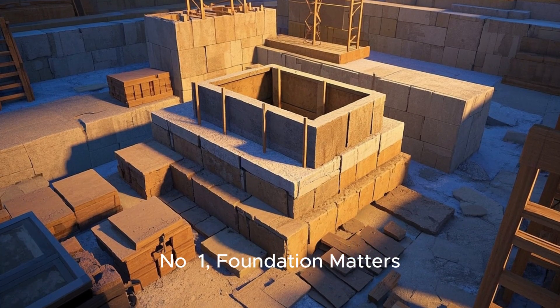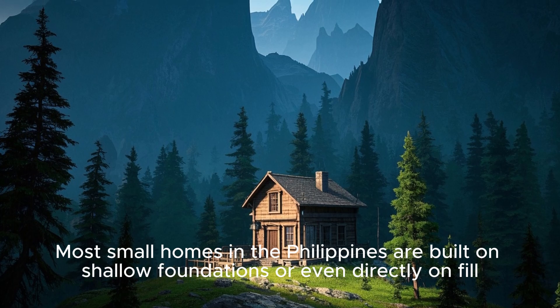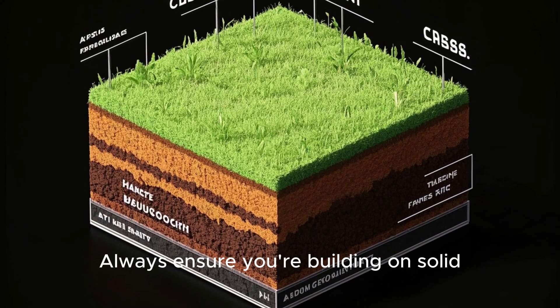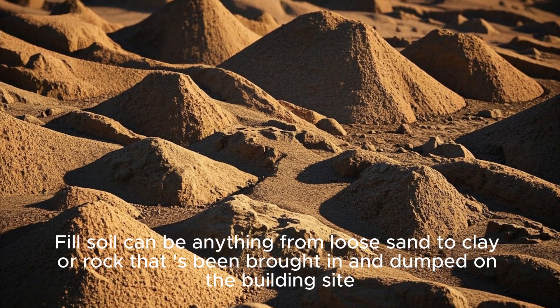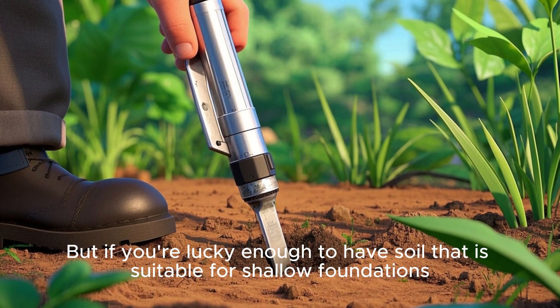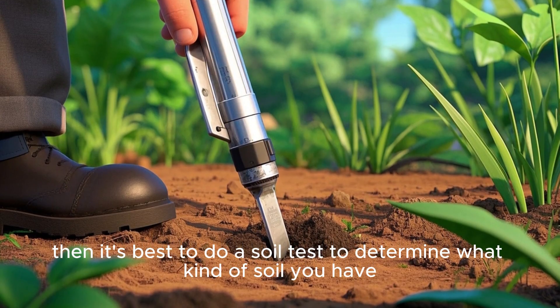Number 1: Foundation Matters. Many small homes in the Philippines are built on shallow foundations or even directly on fill — that's dangerous. Always ensure you're building on solid, compacted, good quality soil. Fill soil can be anything from loose sand to clay or rock that has been brought in and dumped on the building site. If you're lucky enough to have soil suitable for shallow foundations, it's best to do a soil test to determine what kind of soil you have.